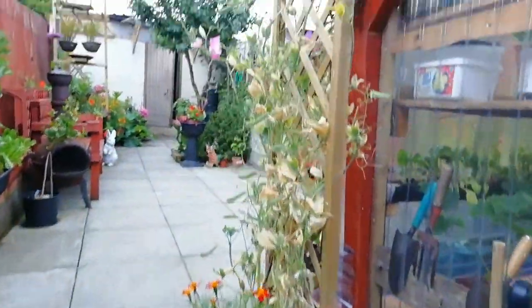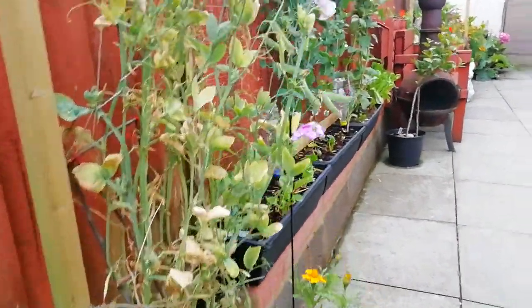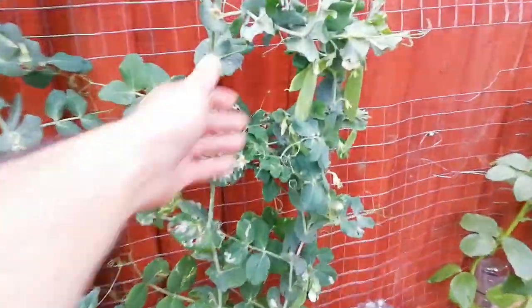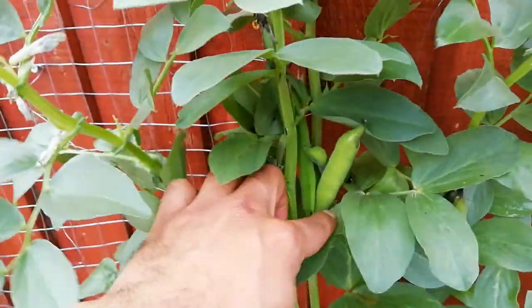The sweet peas are coming to the end at the moment, so we're leaving them to go to seed again for next year. It's a bit early but the weather hasn't been great, been raining all the time. There we have cucamelons. The chard peas are still flowering and we've taken loads of these — we're leaving some to go to seed and taking some of that plant here. These are the bush beans, you can see they're coming on.